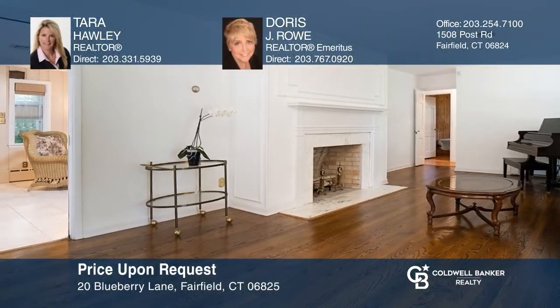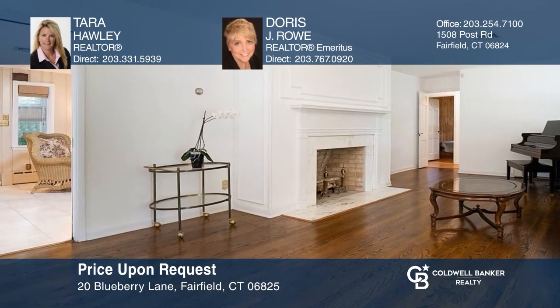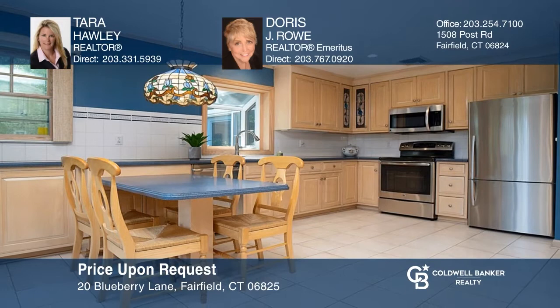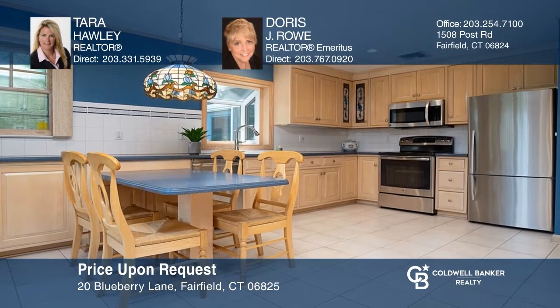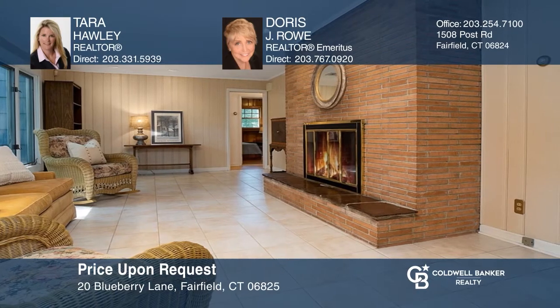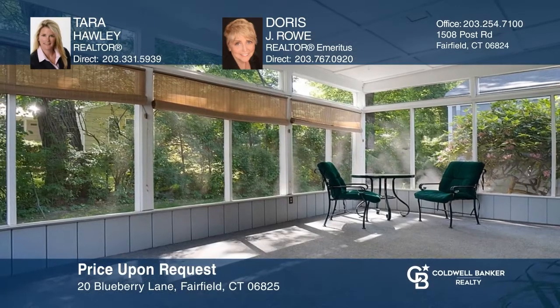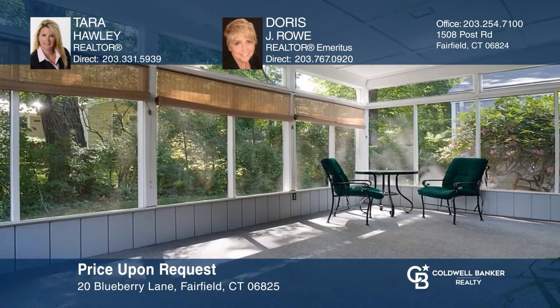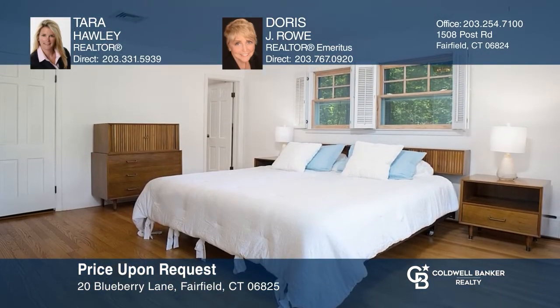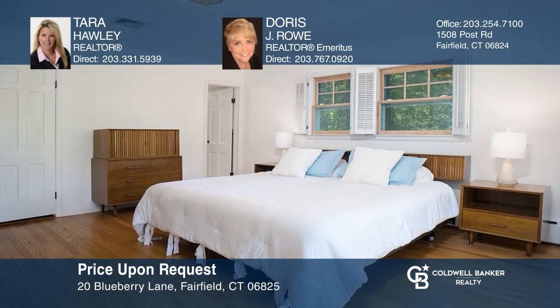Everything you need and desire can be found in this ranch-style home. Enjoy a formal living room with a fireplace, a formal dining room, an eat-in kitchen, a family room with a fireplace, and a screened-in three-season porch. There is a master ensuite, two additional bedrooms with a full bath, and a finished lower level. Ready to take the next step? Contact Tara Hawley and Doris J. Rowe to find out how.